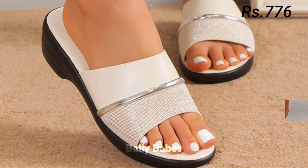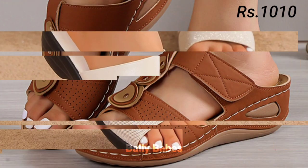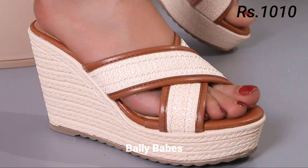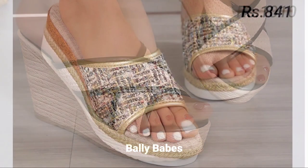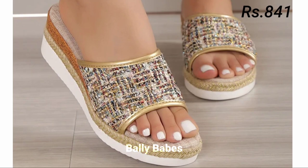Check out the link and grab this footwear now. If you have any query regarding placing an order, the comment section is always available for you. You can also ask any question on Facebook, Instagram, or WhatsApp.